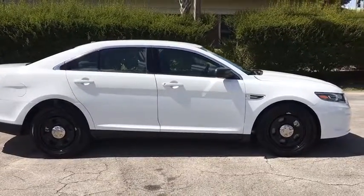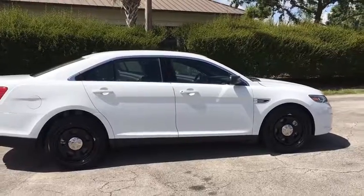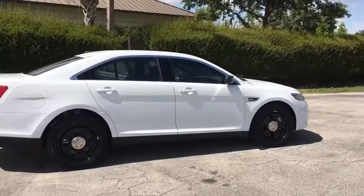Own this one today. This vehicle has less than 100 miles. Here are some of this vehicle's great options.